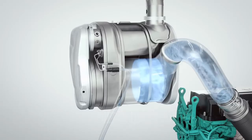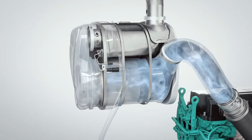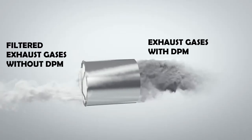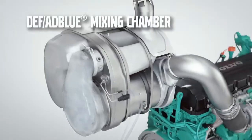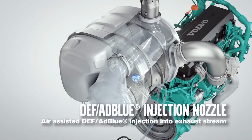Exhaust gases are then transferred to the DPF — that is, the diesel particulate filter. The DPF blocks DPM (diesel particulate matter) and allows only exhaust gases to pass through. The exhaust gases then enter the mixing chamber, where DEF (diesel exhaust fluid) is mixed with the exhaust gases.